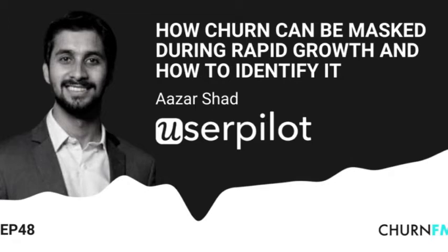We also dive deep into the power of visualizing progress in the user onboarding phase, and how transparency can be a tool to keep your customers engaged. If you have any feedback, I would love to hear from you. You can email me directly at andrew@churn.fm. Don't forget to follow us on Twitter, and enjoy the episode.